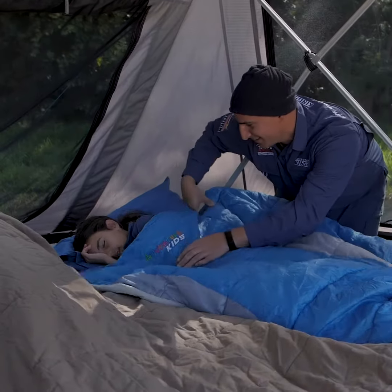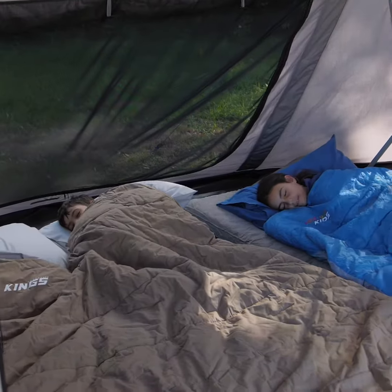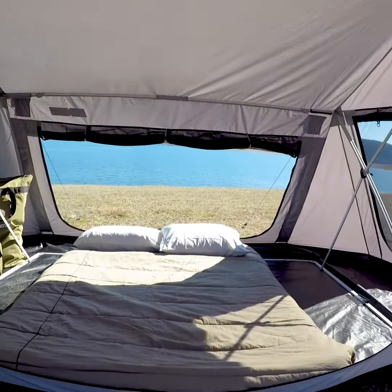There's nine square metres of internal living space, so there's plenty of room for the Adventure King's queen size and single self-inflating mattresses, and you can use the side wing areas for storage to keep the sleeping area clutter-free.